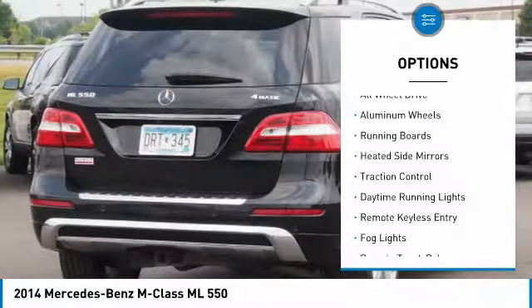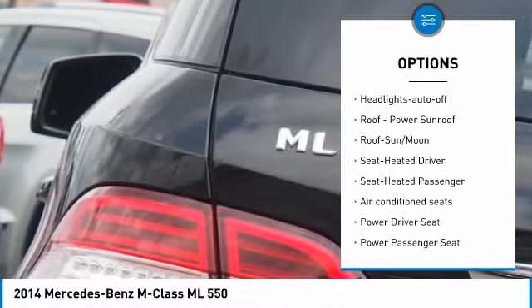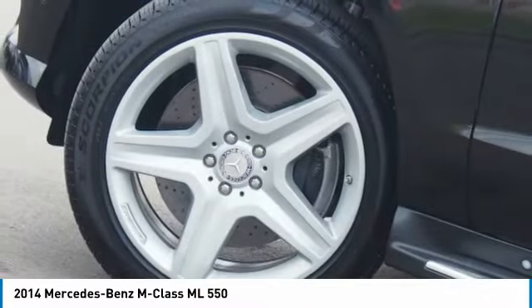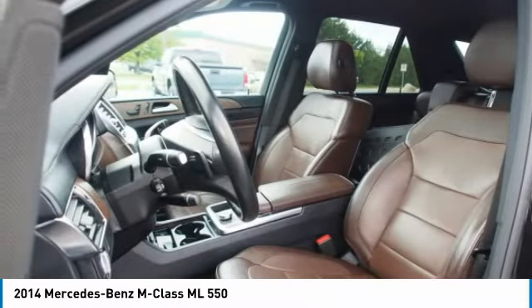All-wheel drive, aluminum wheels, running boards, heated side mirrors, traction control, daytime running lights, remote keyless entry, fog lights, and headlights auto-off. If affordable style and reliability are what you're looking for, this vehicle couldn't be more perfect — drive it today.